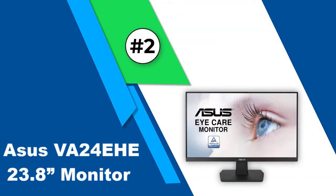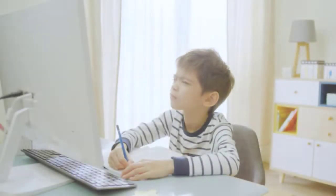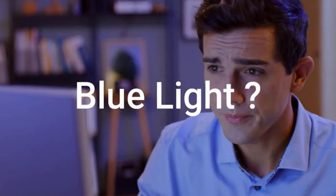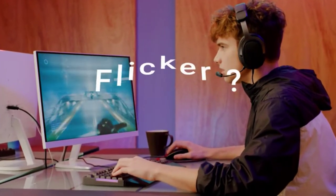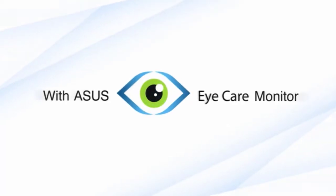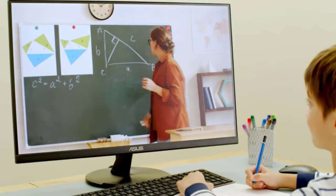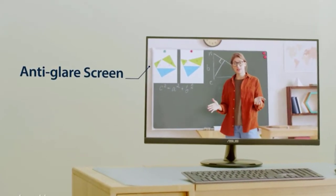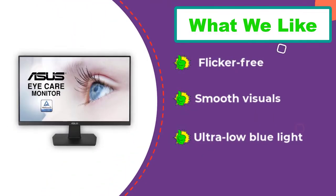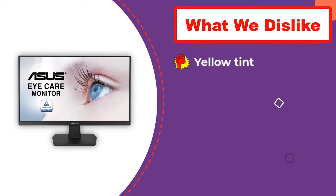Number 2: ASUS VA24A 23.8-inch Monitor. One of the monitors with the quickest refresh rate on the market is the ASUS 23.8-inch monitor. This product has a stunning speed of 75Hz, giving your screen the ability to function more effectively than most laptops. For comparison, the current MacBook Pro has a refresh rate of 60Hz, meaning the ASUS 23.8-inch monitor is about 15Hz faster than one of the highest quality laptops on the market. It also comes with a screen resolution of 1080 pixels and an HDMI port for a hassle-free connection process. Its frameless design gives you a quality viewing experience instead of feeling like your visual content exists in a little box.